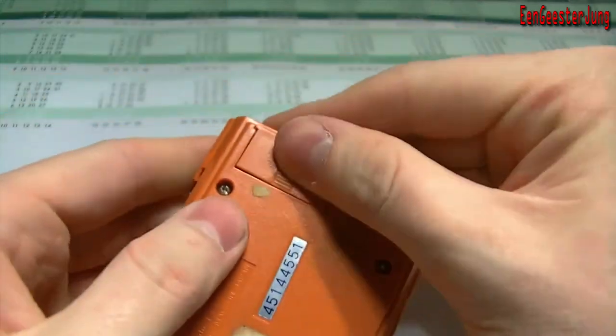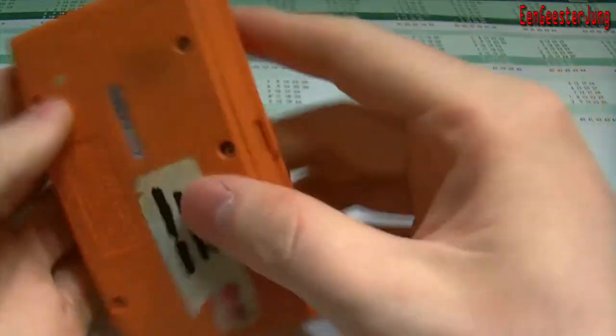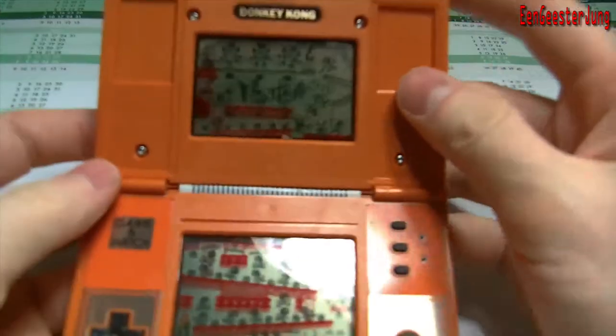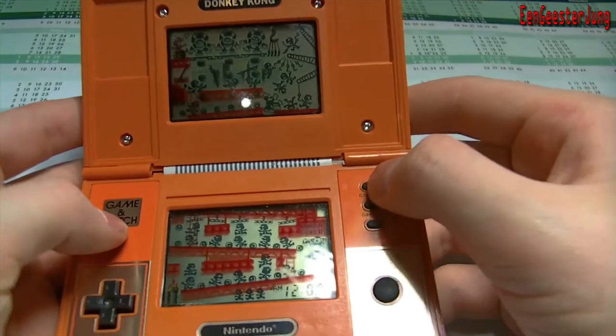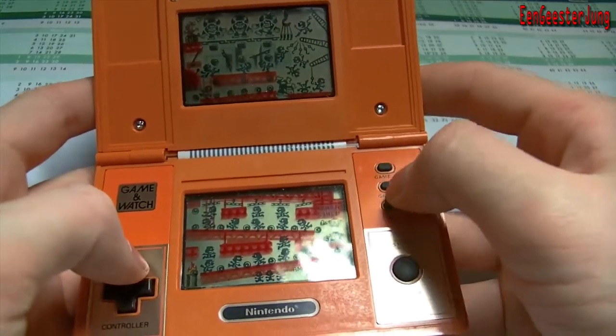I put some new batteries in and the game still works. You have two screens, two games: Game A and Game B.